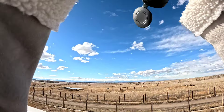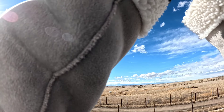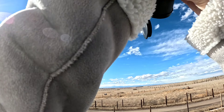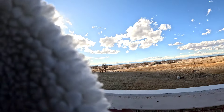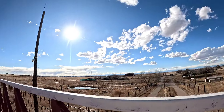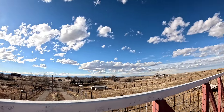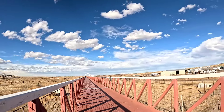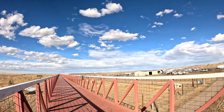I guess they were running a special and provided a monocular to guests - my first time using one. There were people by me so I covered my camera, but you can hear a lion.